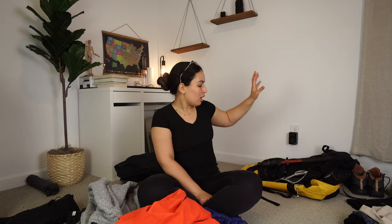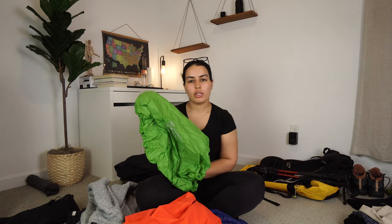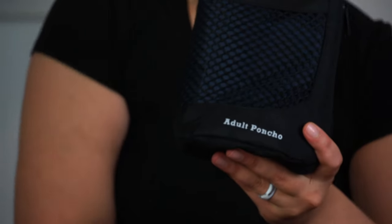On the topic of rain — make sure you have a rain cover for your backpack. The REI bag I mentioned comes with one built in, which is great. If not, purchase one separately. I also packed a poncho, but I didn't end up using it on the mountain — it was just extra weight, though it could come in handy with heavy rain.